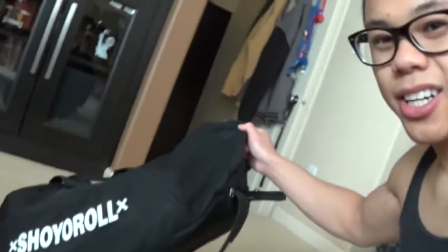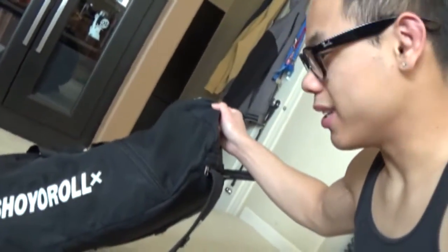So I have my Jiu Jitsu bag. This is a pretty popular brand in Jiu Jitsu — Show Your Role. Thanks to my friend Stephanie Menzing out in Philadelphia for hooking it up. Let's go ahead and show you what's in there.